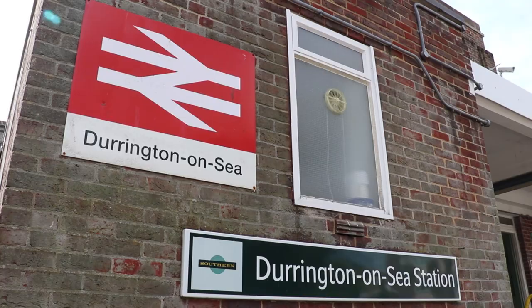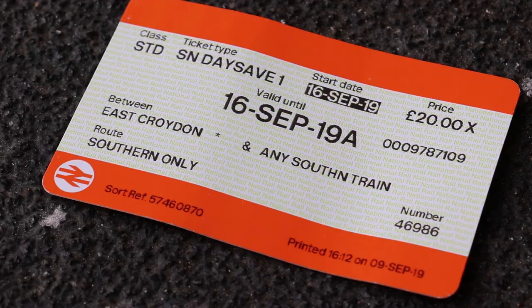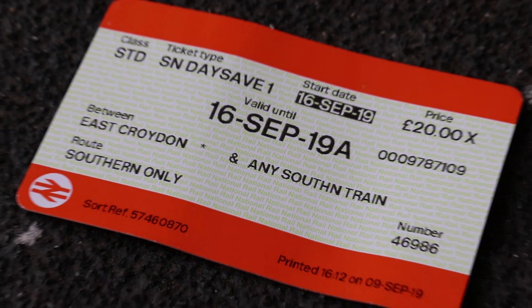Loads of train operating companies across the country have what they call Rail Rovers and Rail Ranger tickets. And Southern — I didn't think had one at all — until, if you click through, because it's not even mentioned on the National Rail website for Rangers and Rover tickets. It's sort of hidden under special offers, or if you know about it and you Google it and you find it on the Southern website.